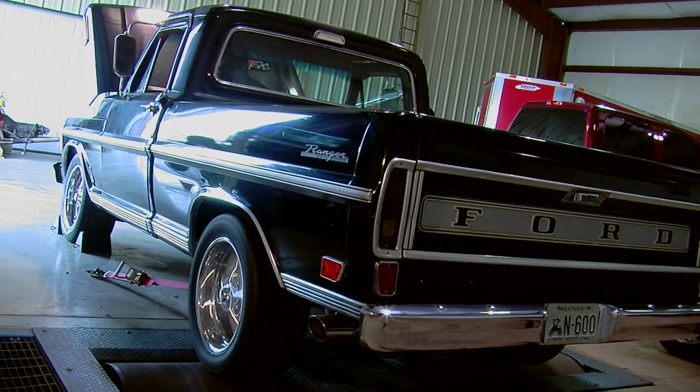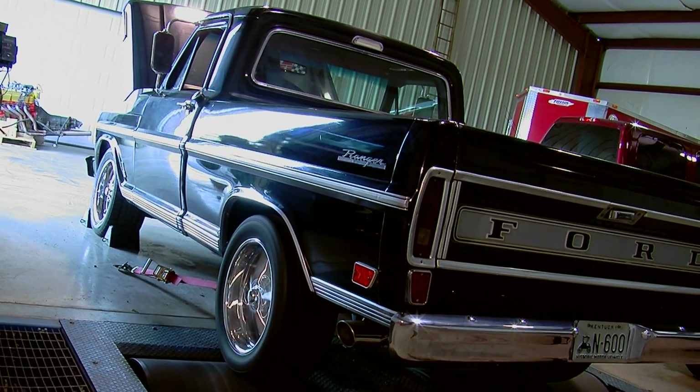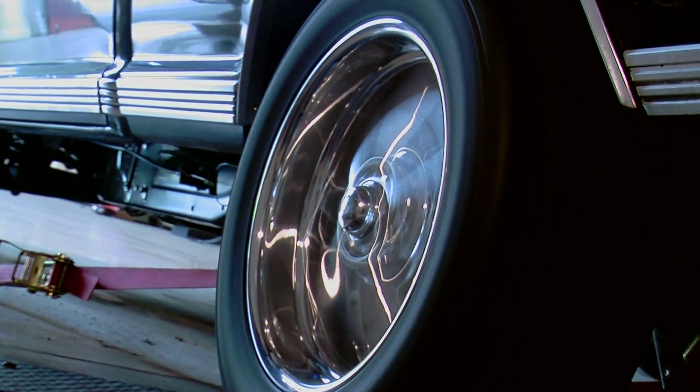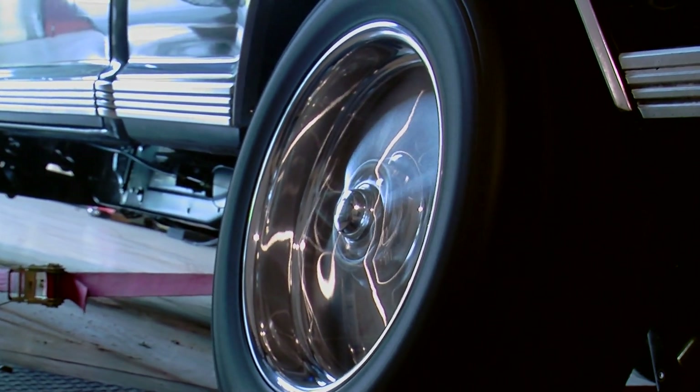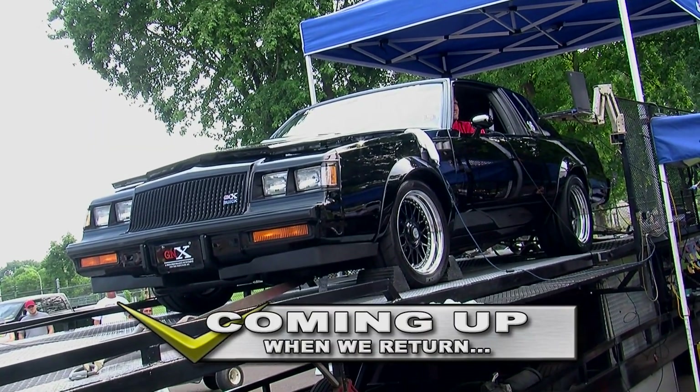A lot of times people will drive their car to the dyno, strap it down, run it, and drive it home. But in the unfortunate event that something doesn't go right — and not necessarily the catastrophic thing where it flies off the dyno — it's always good to have a buddy handy with another car so you can get home. We like to have a second vehicle with us whenever we go to the dyno shop. A lot of times it's a truck and trailer if it's a new car that's not yet proven on the street, but having a ride home is important. We're sharing more of our dyno knowledge when V8 TV returns.